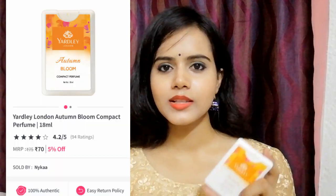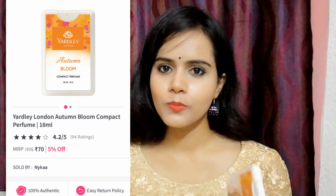The first product I bought is perfect for monsoon, summer, and winter also. This is Yardley London pocket perfume and its price is 70 rupees. This variant is Autumn Bloom. It has a very fruity, flowery kind of smell with a strong scent — it is not very mild. So if you are a mild perfume lover, it is not for you, but it is long lasting.